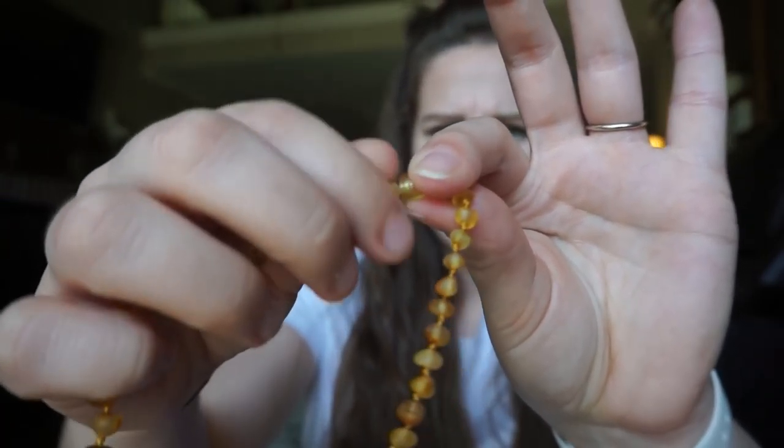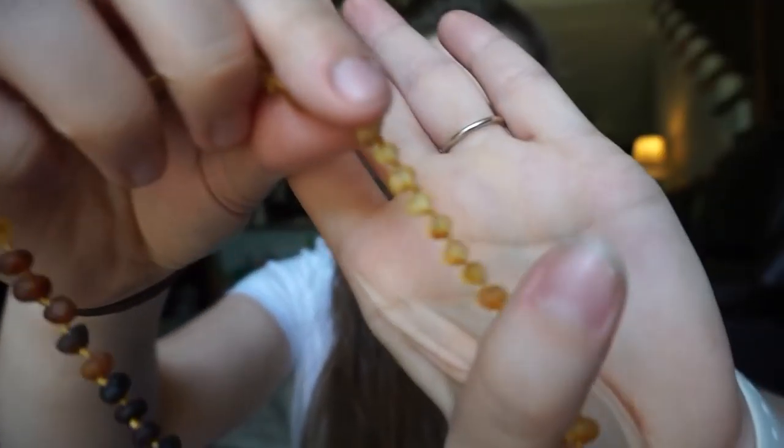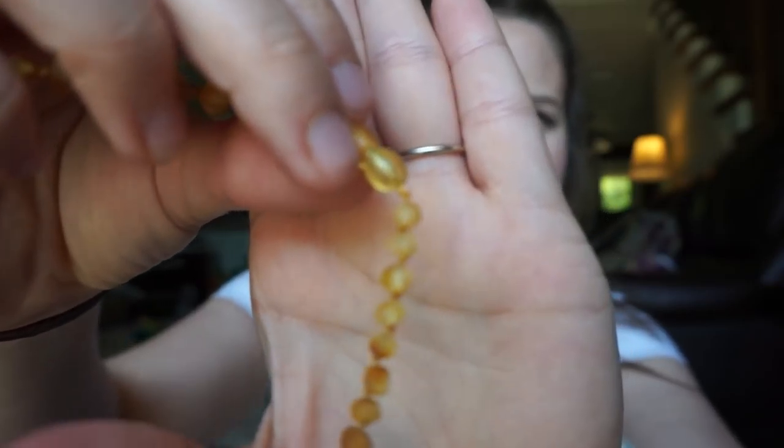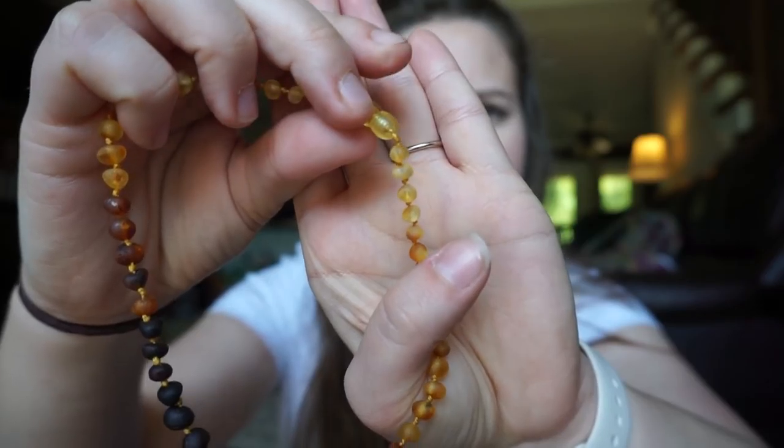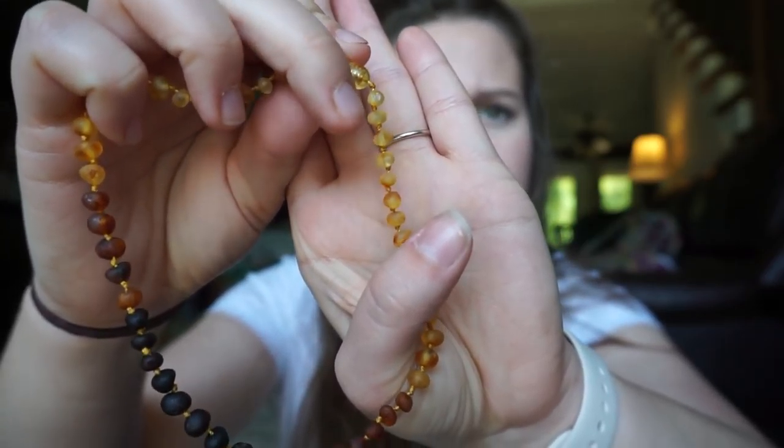These are all a twist clasp — they twist apart and then twist back together. Each bead is individually knotted, so in between each bead there is a specific knot. If your baby somehow pulls the necklace off and it breaks, the beads aren't going to go flying everywhere and you won't be on your hands and knees looking for amber beads all over your house.